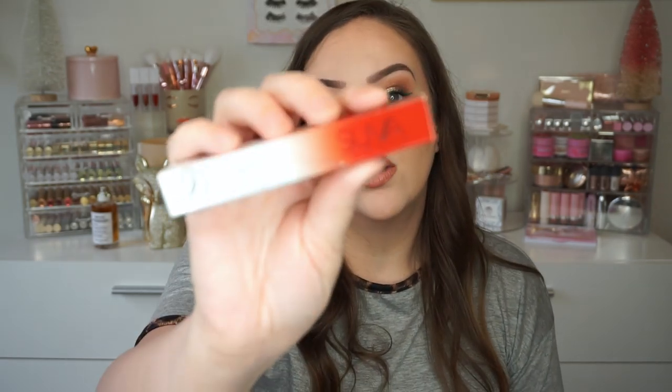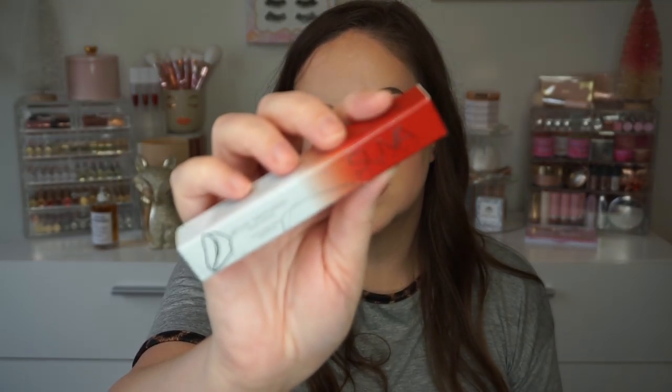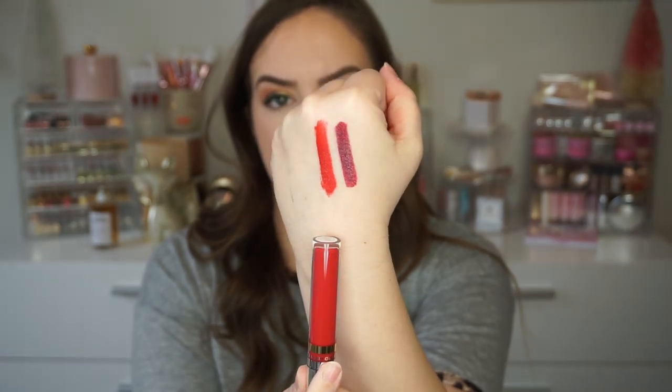This is another glossy lamination liquid lipstick and this is the shade Elysium. I think it's going to be a red because the berry one has like a berry packaging. Ooh, yeah — that's like a bright vibrant red. So that is Elysium.